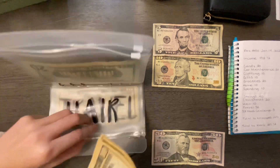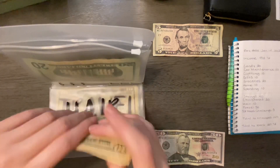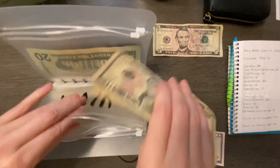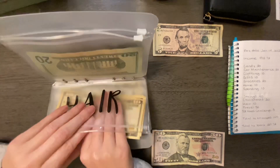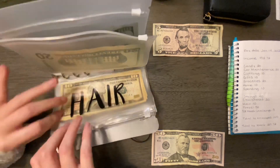Hair is going to be getting $10, so hair now has $40. My hair usually costs about $98 for her to cut and color and all that, but last time she charged me $105, so I might save a little extra for that one.